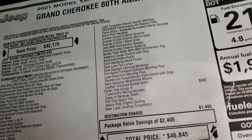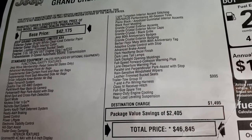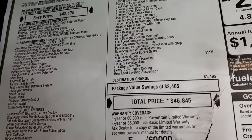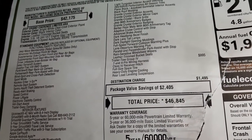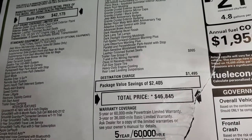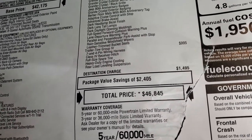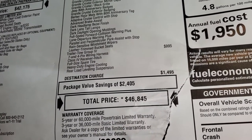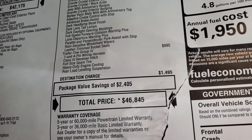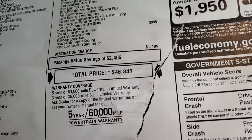Adaptive cruise control, advanced brake assist, dark headlamp bezels and tail lamps, full speed forward collision warning plus, lane departure warning, parallel and perpendicular park assist, rain-sensitive windshield wipers, and leather trim bucket seats. The trailer tow group is an add-on at $995 — you get the heavy-duty engine cooling and rear load leveling suspension, included with the receiver hitch and wiring.